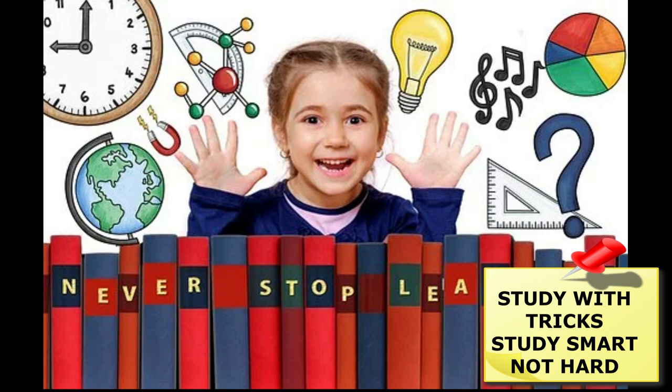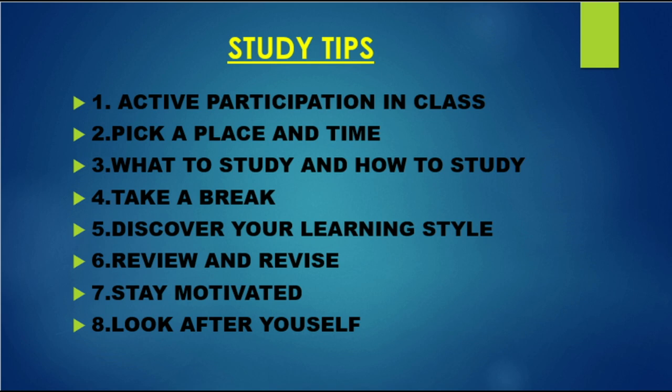This video contains 7 effective study tips: Tip 1 - Active participation in class. Tip 2 - Pick a place and time. Tip 3 - What to study and how to study. Tip 4 - Take a break. Tip 5 - Discover your learning style. Tip 6 - Review and revise. Tip 7 - Stay motivated. Tip 8 - Look after yourself.